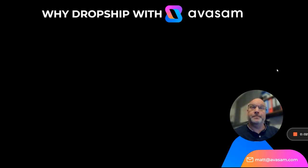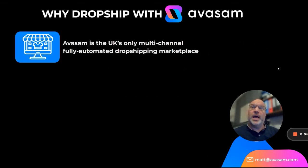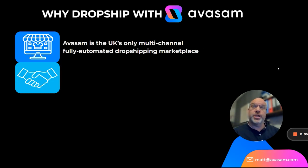Why dropship with Avasam? Avasam is the UK's only multi-channel, fully automated dropshipping marketplace.